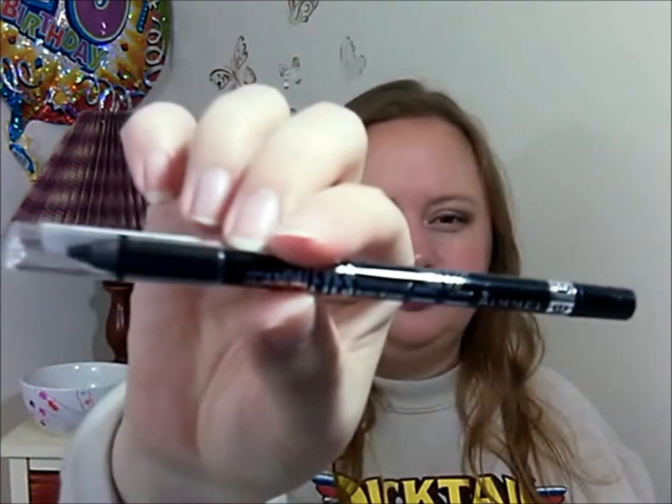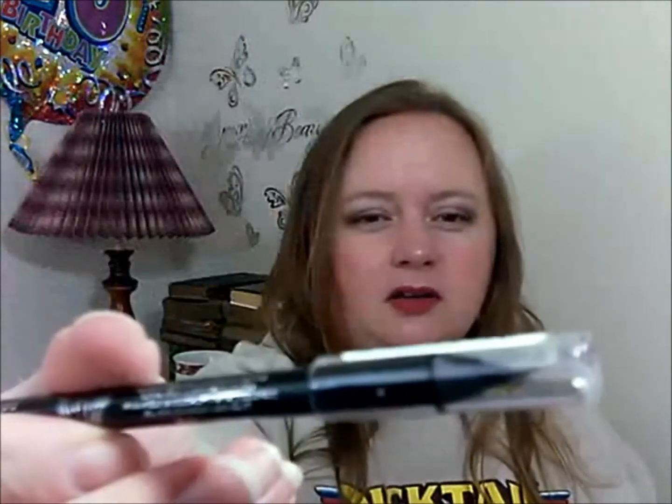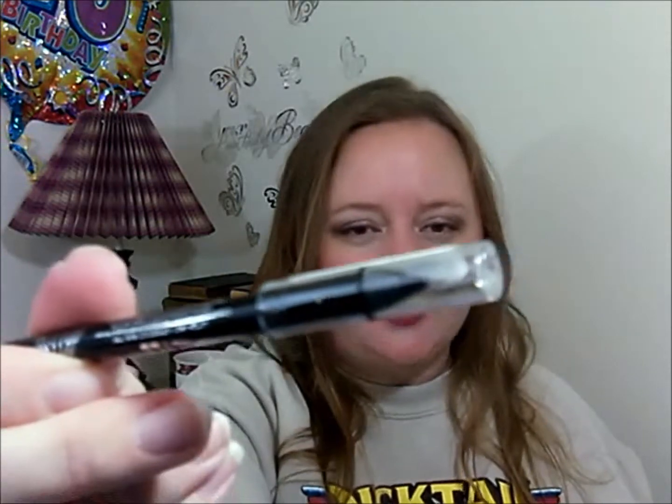Next is the Rimmel Scandalized Waterproof Kohl Kajal Eyeliner in black, number 001. Rimmel Scandalized Waterproof Kohl Kajal Eyeliner, $4.49. Gives instant color impact with its high intensity pigments. The ultra smooth and creamy formula glides on easily.